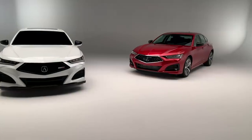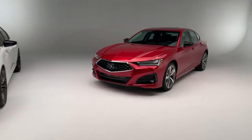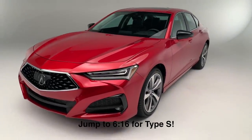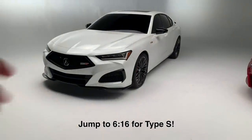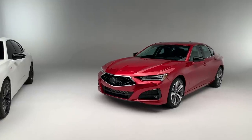Here we are with the 2021 Acura TLX, and this is another huge step in the direction that Acura wants to take to reposition itself as a performance brand. We'll talk a little bit more about that in just a second with the Type S, but here is the TLX and they share a lot between the two cars.